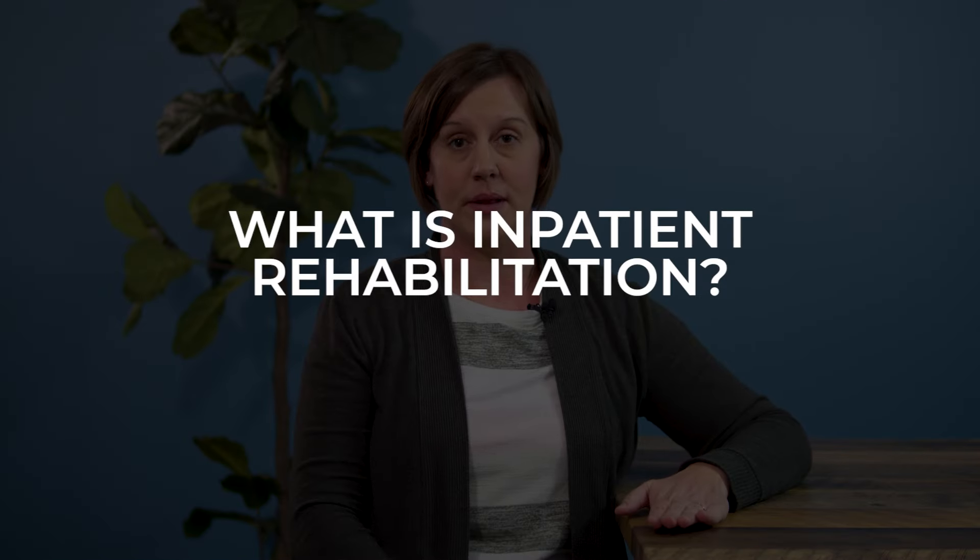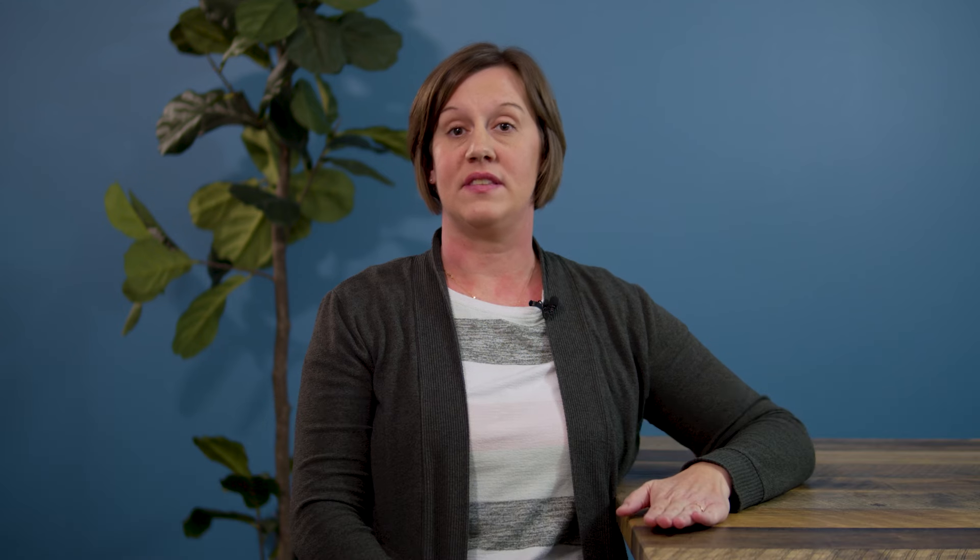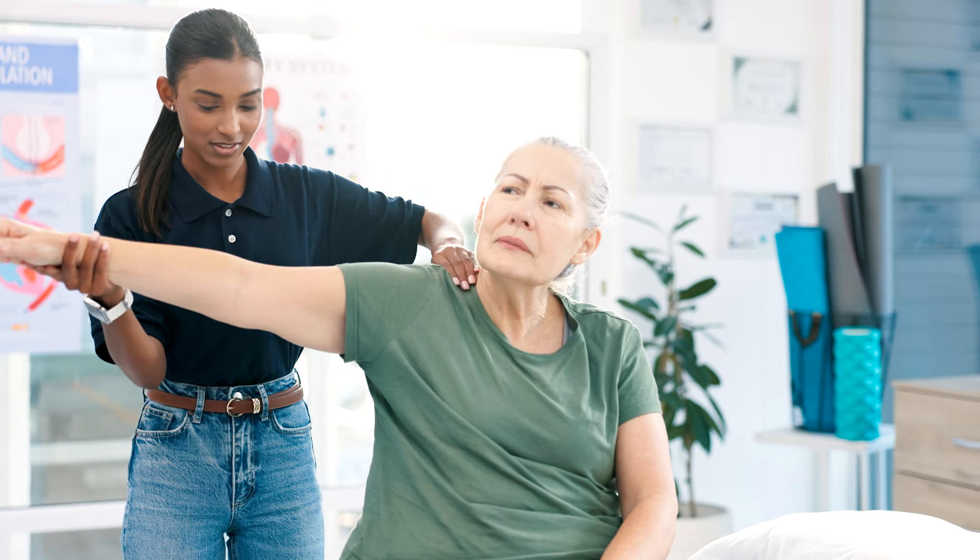So what is inpatient rehabilitation? Inpatient rehab is a facility where you go and you stay on site. You are there 24-7 while you are receiving your care from nursing, physical therapy, and occupational therapy. Generally it's very rigorous.